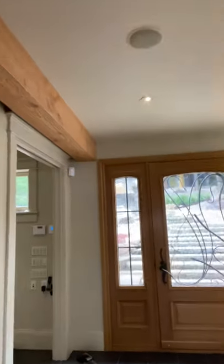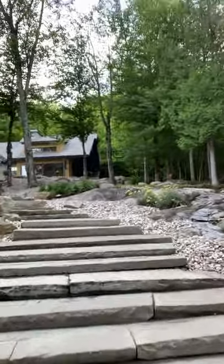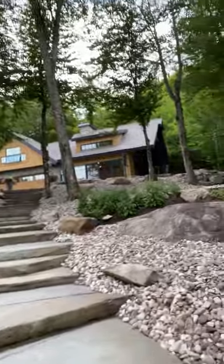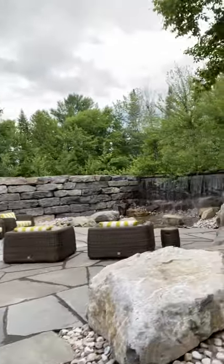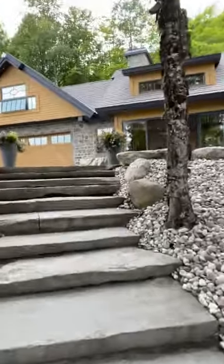We're going to move out now, climb the flight of stairs to the parking lot, and go into my studio. We're built right on bedrock here — we've exposed a lot of the bedrock and incorporated a lot of stonework into the landscaping. We've been landscaping the property for approximately 10 years now. Once again, you can hear the waterfall as we climb a few more stairs.